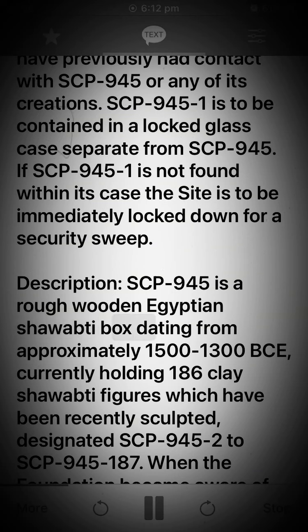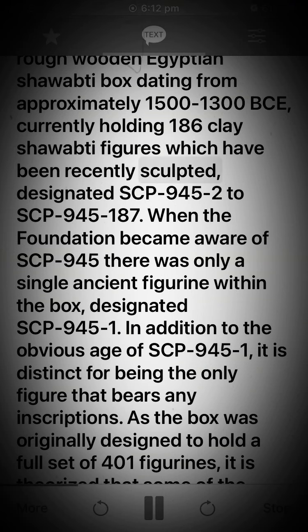Description: SCP-945 is a rough wooden Egyptian shabtai box dating from approximately 1500 to 1300 BCE, currently holding 186 clay shabtai figurines which have been recently sculpted, designated SCP-945-2 through SCP-945-187. When the Foundation became aware of SCP-945, there was only a single ancient figurine within the box, designated SCP-945-1.